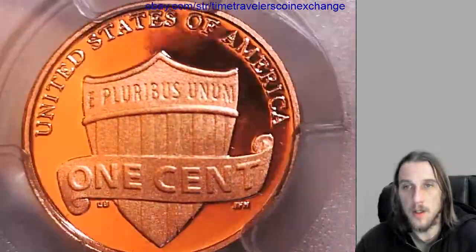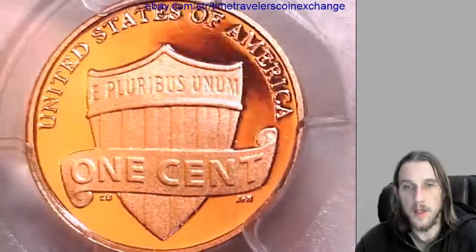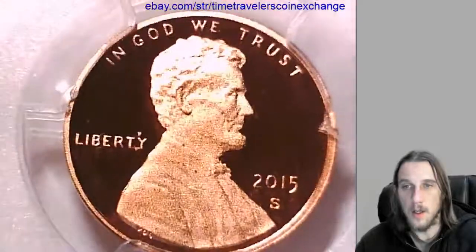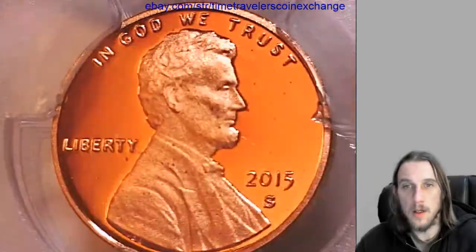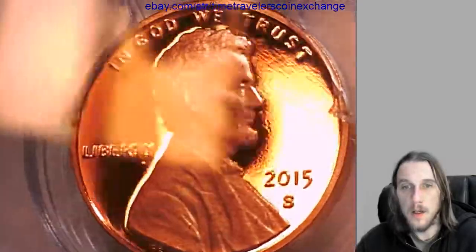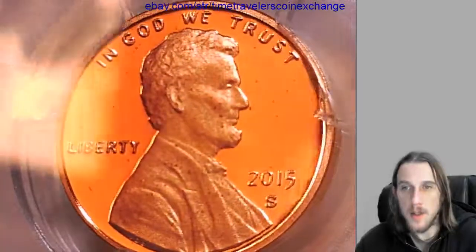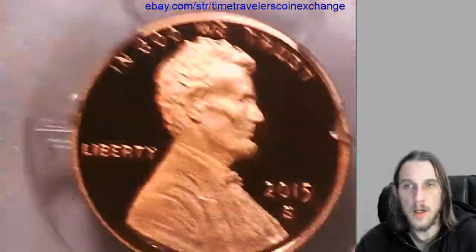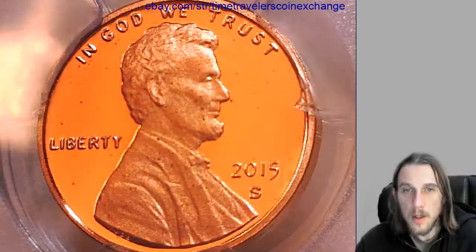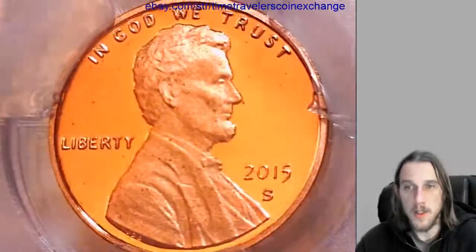Take a look at the shield. We'll take a look at the front in just a second. I believe the darker spots on there are on the coin — I don't think it's a shadow. Well, that's what this Proof 70 from PCGS looks like.